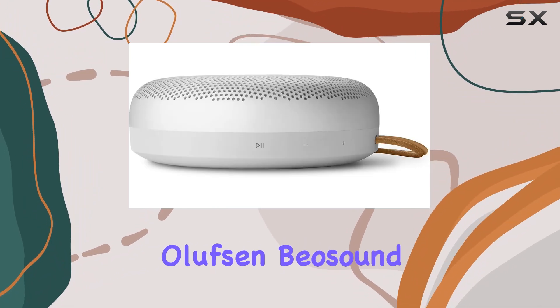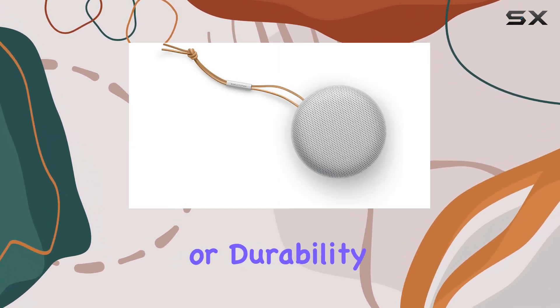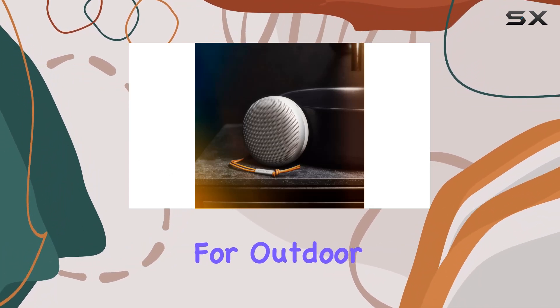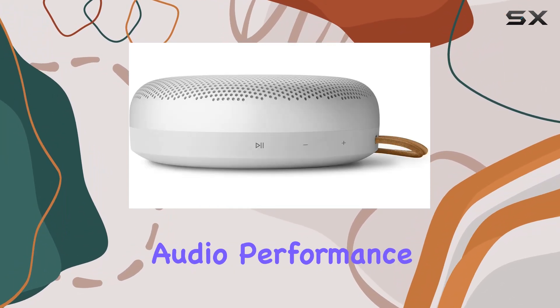In conclusion, the Bang & Olufsen B.O. Sound A1 second gen excels as a portable Bluetooth speaker that doesn't compromise on sound quality or durability. It's designed for versatility, whether you're seeking a companion for outdoor adventures or a stylish addition to your home setup. With its robust build, impressive battery life, and superior audio performance,